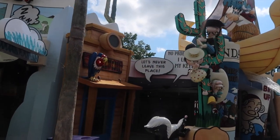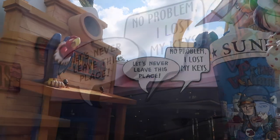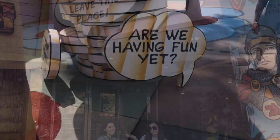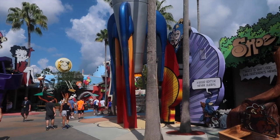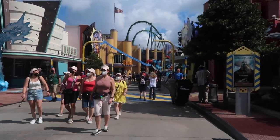Just look at all the comic book sayings — we've taken one here before. You've got this one, and I thought right here was 'Is this my good side?' Then our final area in Islands — Marvel.